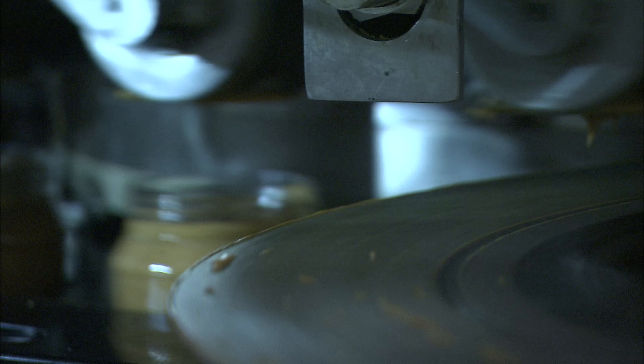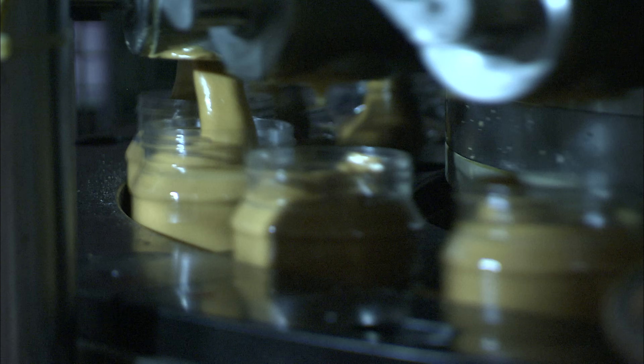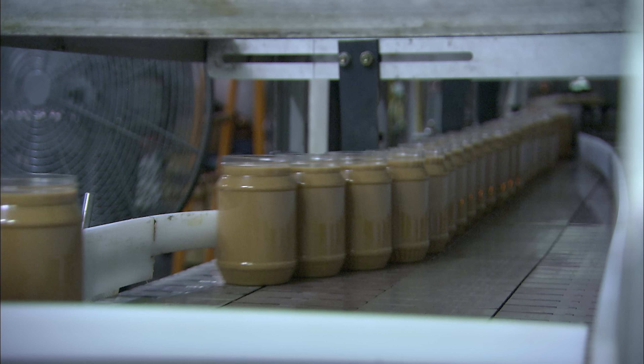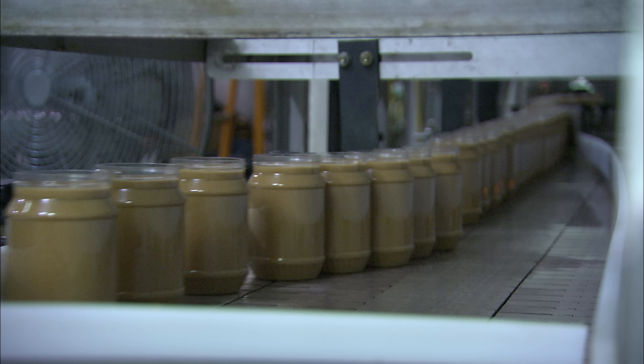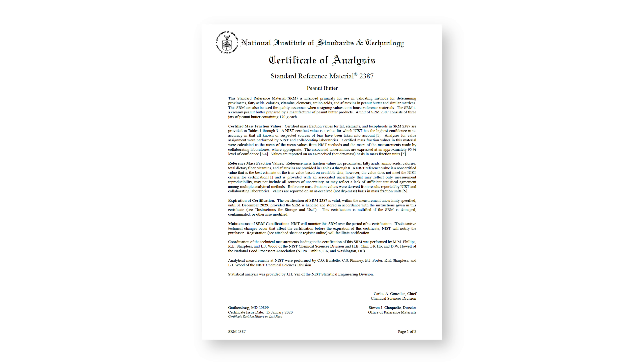They sell these perfectly characterized SRM samples of peanut butter to researchers and manufacturers so they can calibrate their equipment. Essentially, the buyer knows that their equipment is working properly if, when they run the standard peanut butter, they get the values NIST supplies on the certificate.